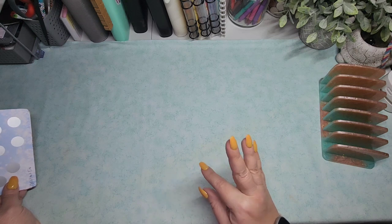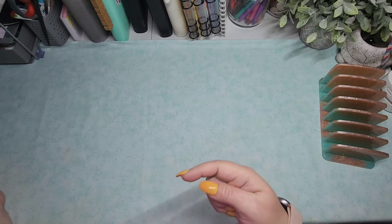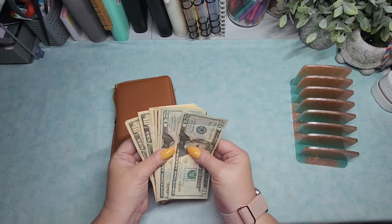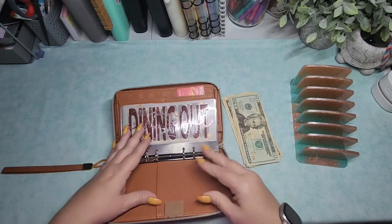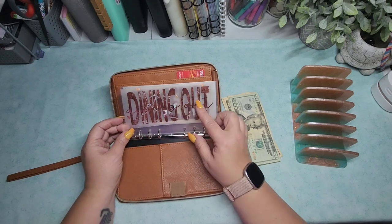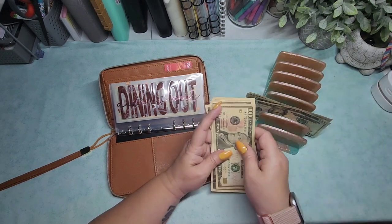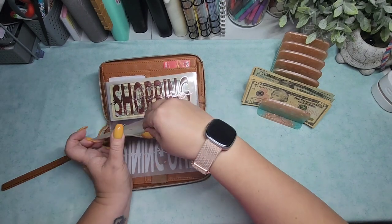I'm going to pause the video for a moment and grab my wallet to see if I need to get any change out. I haven't really been doing the cash stuffing of my wallet on camera, but I wanted to just bring it out. I don't have any change or singles in here. I did go out recently with my mom and used the money I had in my dining out envelope — I treated her to dinner. I don't have anything in dining out, so I'm going to come back to that one.